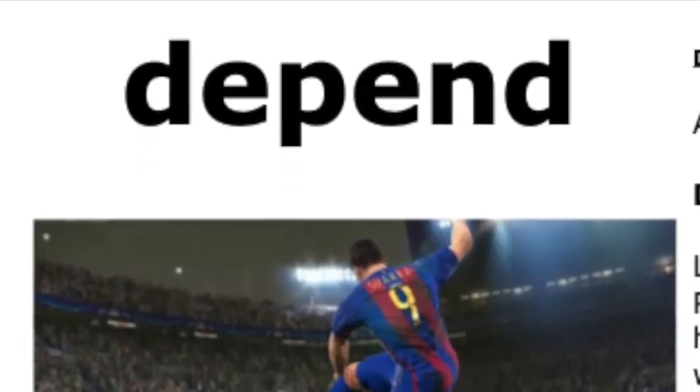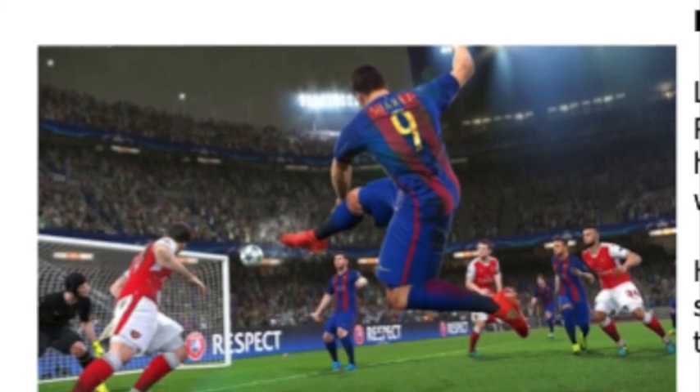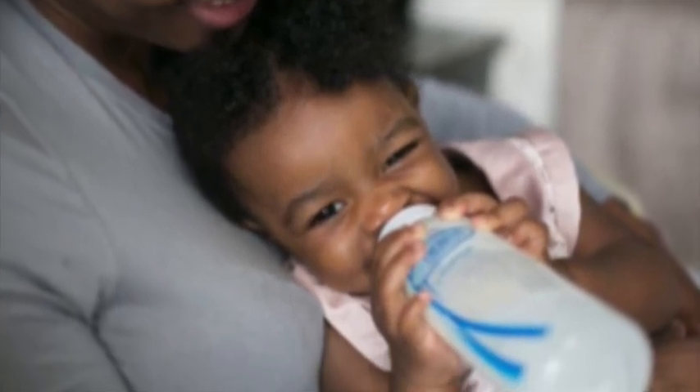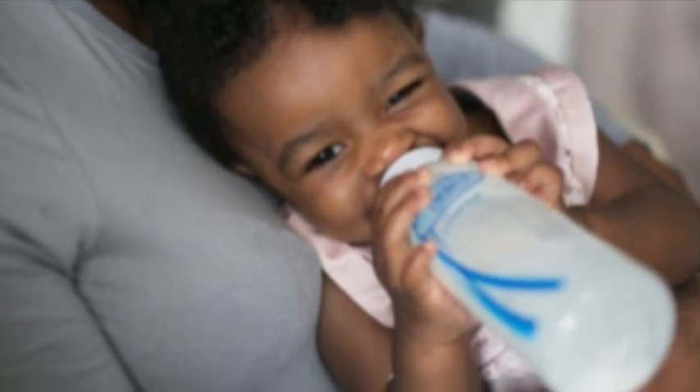A word in this story is depend. Depend means to need. Let's say the word depend together. Ready? Depend. When you say depend, I hear a 'd' sound at the beginning of the word. Depend begins with the letter D. Here is a picture that shows depend — a soccer player needs to depend on their team to win. Here is another picture: this baby depends on grown-ups to take care of it. Depend has two syllables.